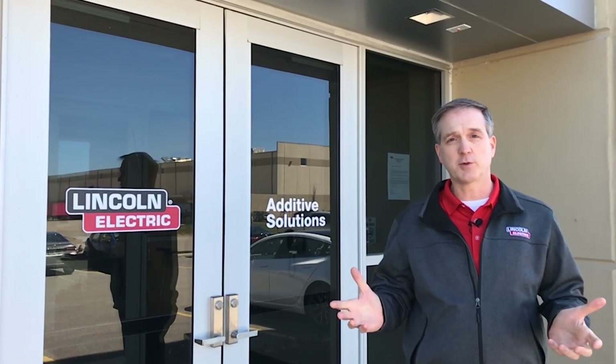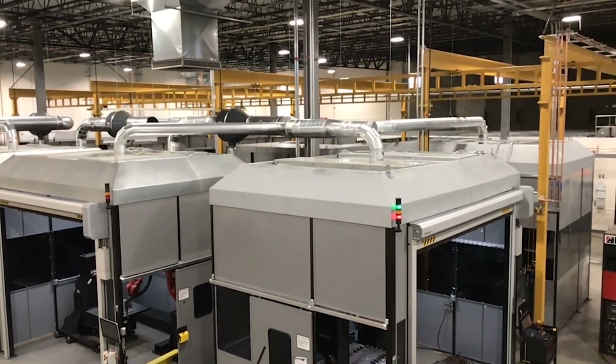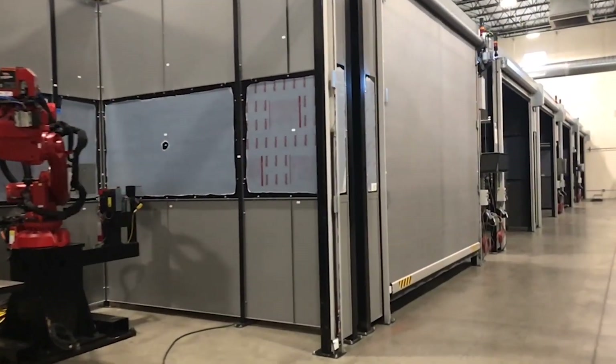Today, I'd like to take you on a virtual tour of our facility here in Cleveland, Ohio. We currently occupy about 23,000 square feet of our 75,000 square foot facility. We have 12 robotic wire arc additive systems installed and are on pace to have 25 by mid-2020,